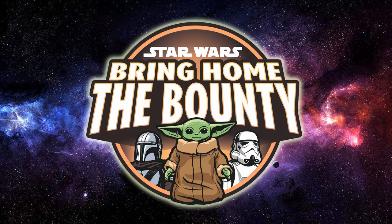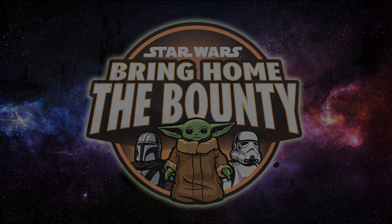Check out starwars.com for all the details on these reveals and any other reveals this week that weren't Hasbro-centric — I'm keeping it Star Wars action figure related, which is what I do on this channel. We do have another Hasbro Pulse Star Wars thing coming up this weekend, so stay tuned for more reveals there. Thanks for tuning in guys — until my next video, may the Force be with you always.